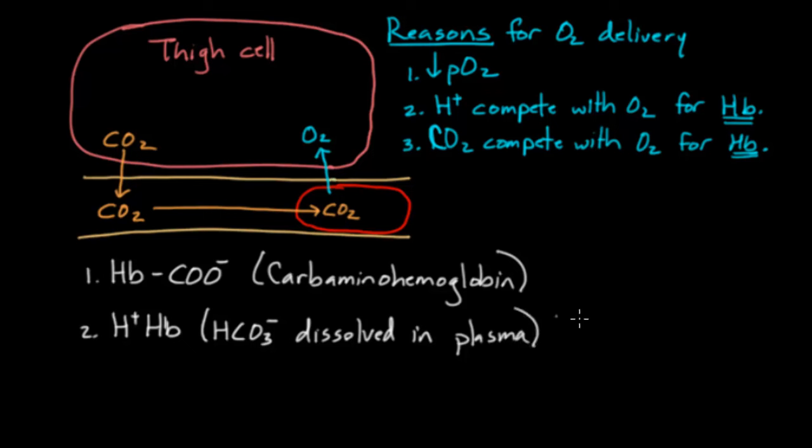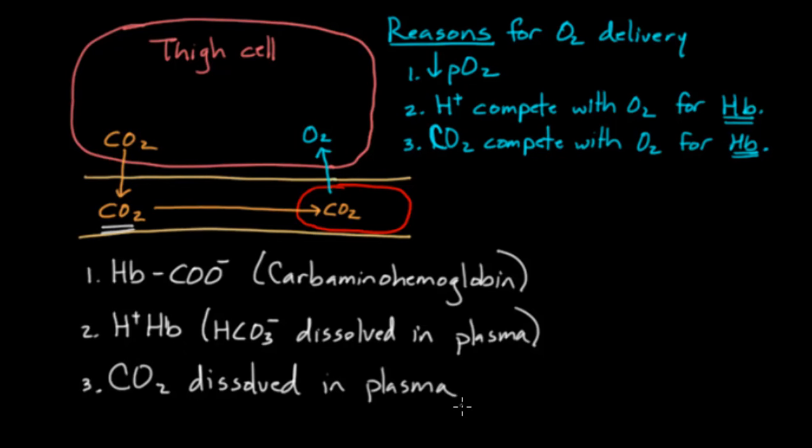And finally, there's some CO2 that just gets dissolved right into the plasma — similar to what happened with oxygen. So this is what's headed back from the thigh to the lung.